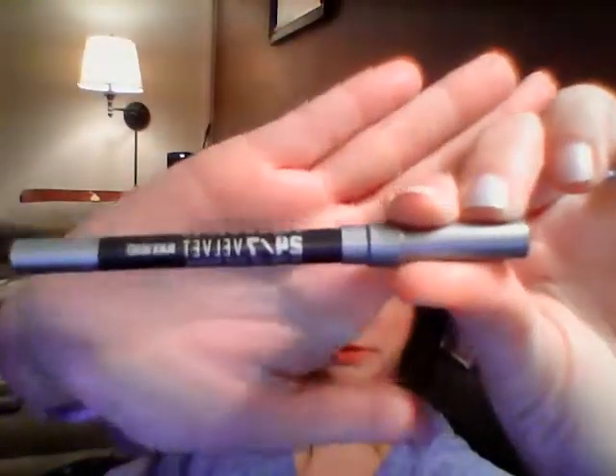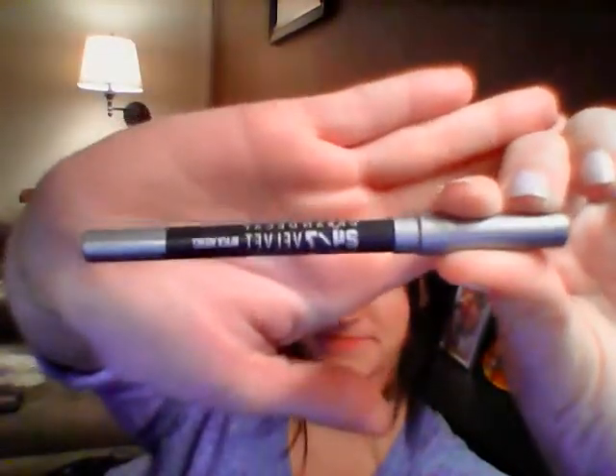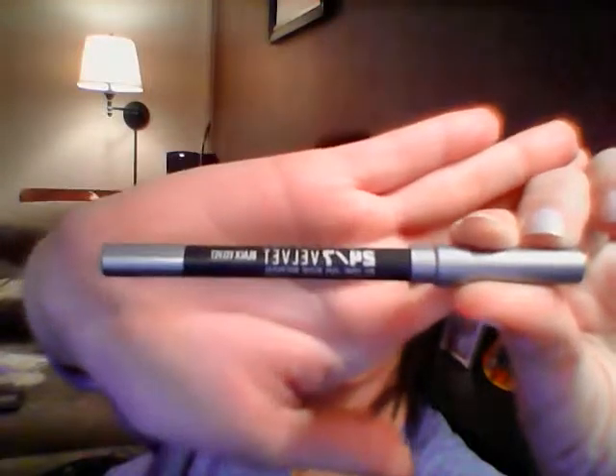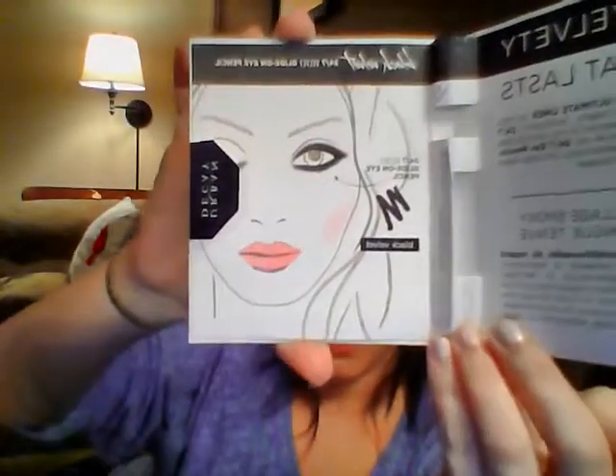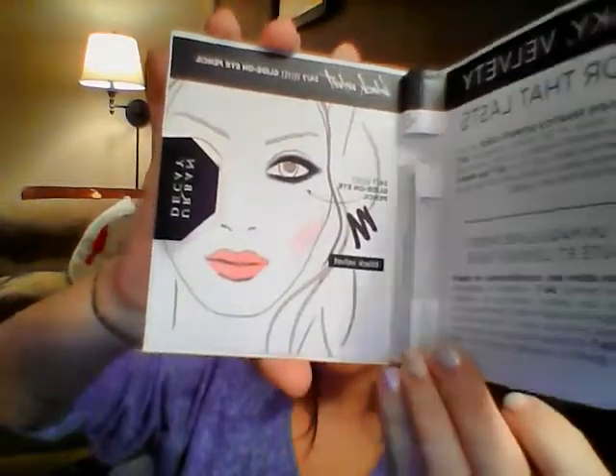And the last thing is the Urban Decay 24-7 Black Velvet Eyeliner. This is my favorite. It came with this — it shows you how to put it on. It's pretty sweet.